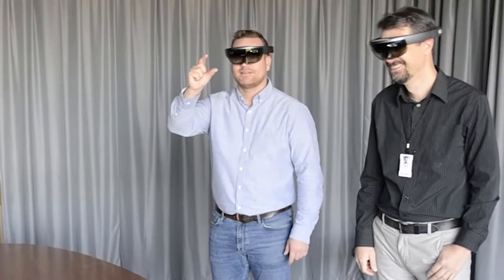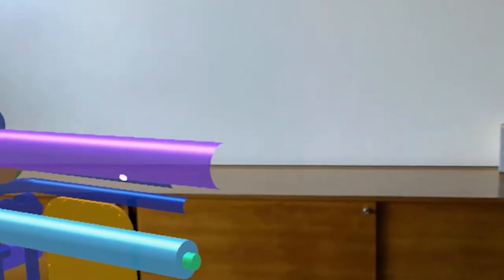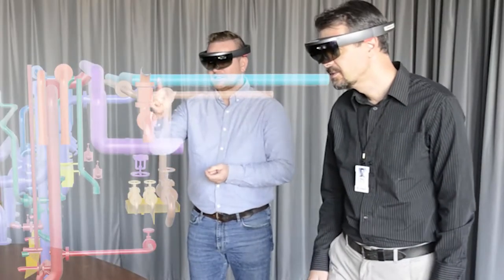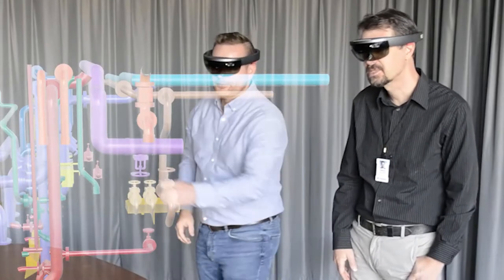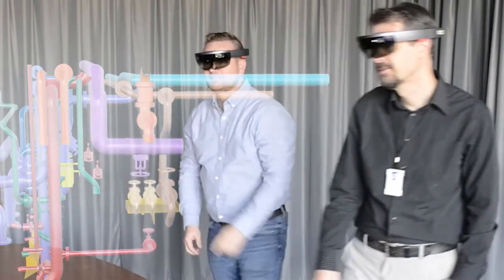È possibile lavorare anche a distanza con la condivisione in remoto di quello che si vede attraverso gli occhiali? Sì, a distanza è possibile sia comunicare con l'operatore sul campo sia vedere esattamente quello che lui sta facendo. È anche possibile segnalare dei punti dove si debba operare, anche semplicemente con il dito evidenziandoli, e per l'operatore rimane evidenziato come se fosse effettivamente evidenziata la realtà. Si può quindi assistere da remoto una persona che ha bisogno di aiuto o di un chiarimento su un intervento su cui sta lavorando.